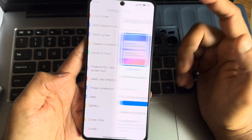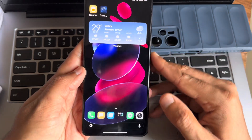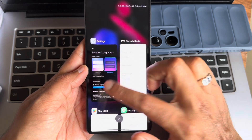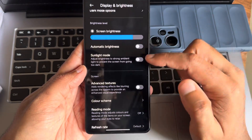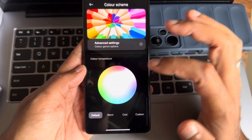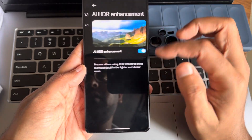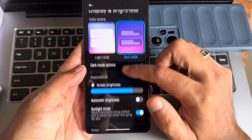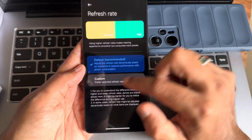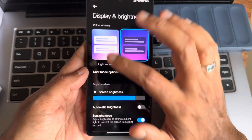The display brightness is fine. Switching between light and dark mode works well, as you can see. The wallpaper is also visible here. You can switch to dark mode; screen brightness and light mode are available. Color scheme can be set to saturated or warm, and you can customize them. The image engine HDR enhancement is turned on. Refresh rate is set to default.